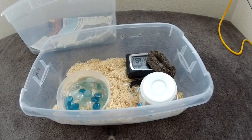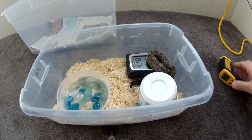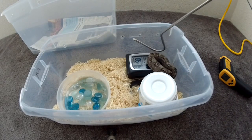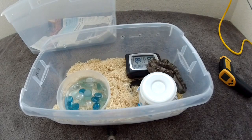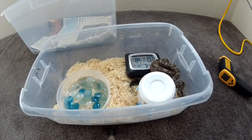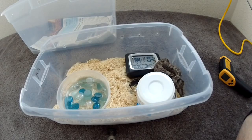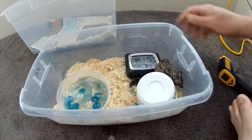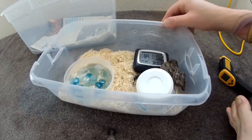Hello everybody, today we're going to do a video regarding ownership of snakes, geared mostly to newbies. While I'm doing it, you're going to see me messing around with my two Tarahumara mountain boas — they are a dwarf locality species from the Sonoran mountains, Tarahumara area of Mexico.